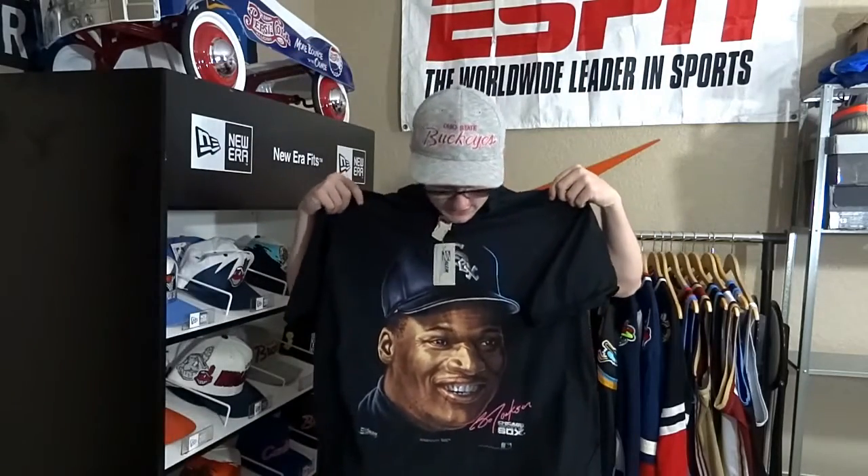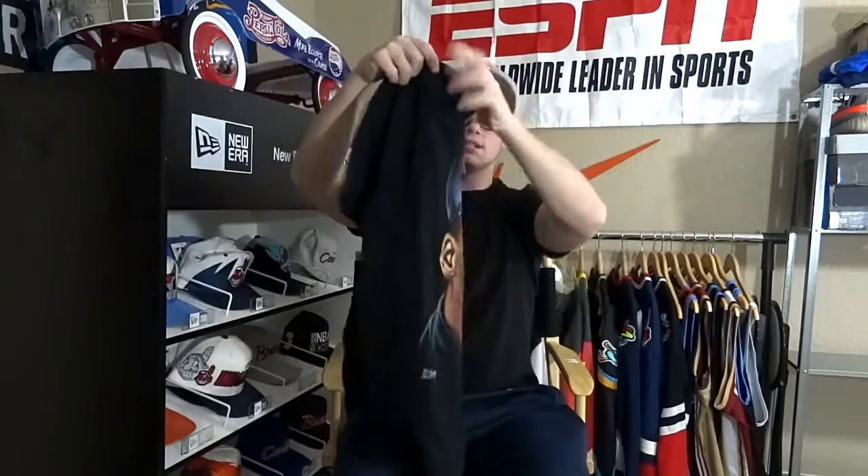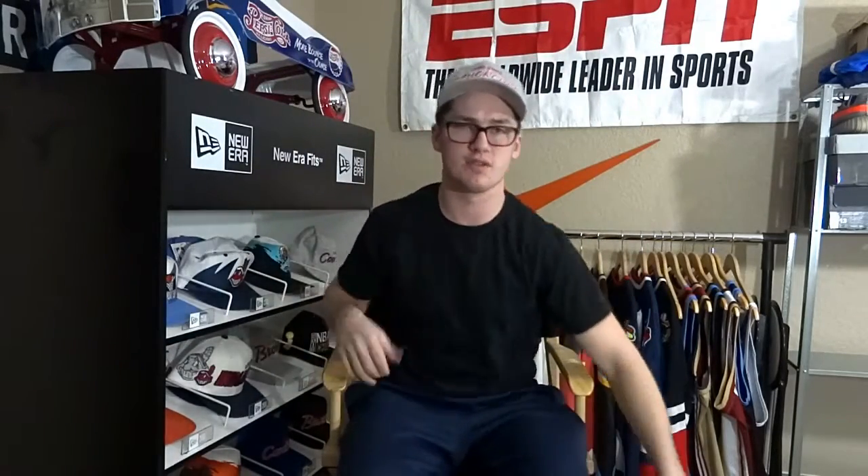We got a Bo Jackson shirt by Salem with his face printed on it. I got two of these from 1991, brand new with the tags. I got each shirt for about five bucks.